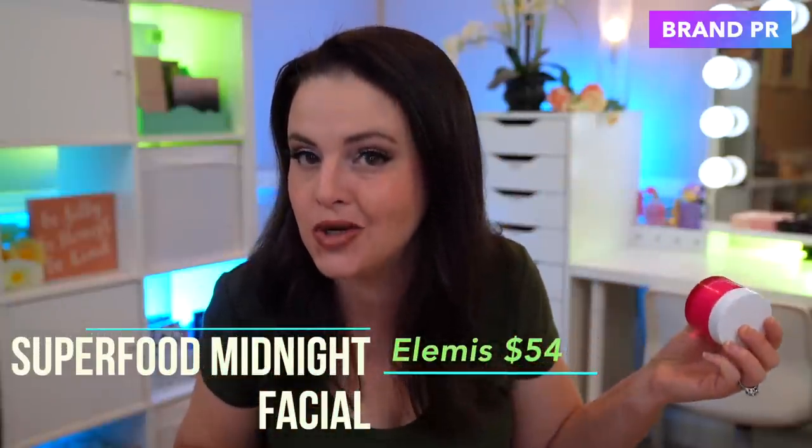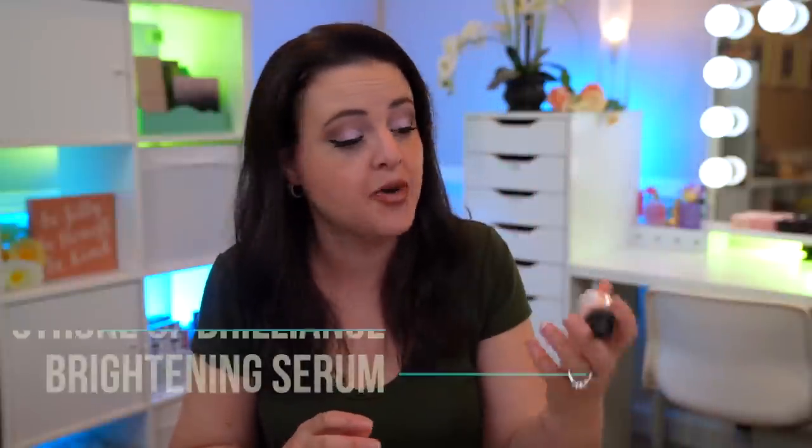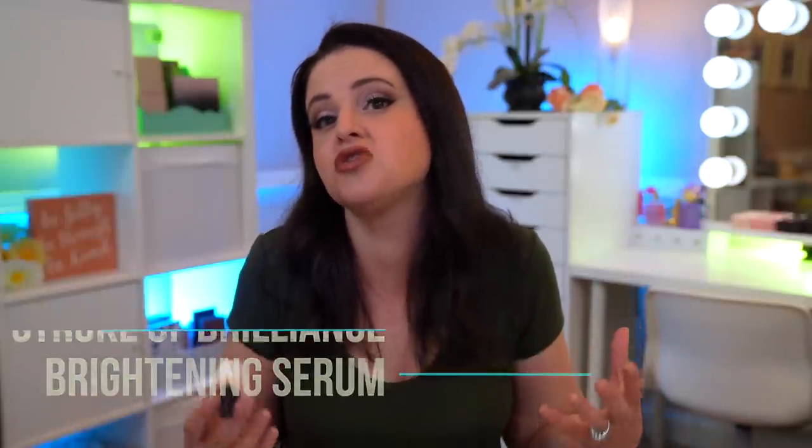I would not purchase a face primer if I was starting from nothing. What I would invest in is a good base skincare routine. For my morning skincare routine, I rinse off my face and then apply some kind of moisturizer or serum and then sunscreen. A couple of moisturizers I'm using lately are the CosRx Lightweight Soothing Moisturizer and the Elemis Midnight Facial. What I want to add as a new purchase is this product from Versed — it's the Stroke of Brilliance Brightening Vitamin C Serum. I love to pair vitamin C serums with sunscreen; it's an antioxidant that helps fight free radical damage from the sun's rays and pollution.